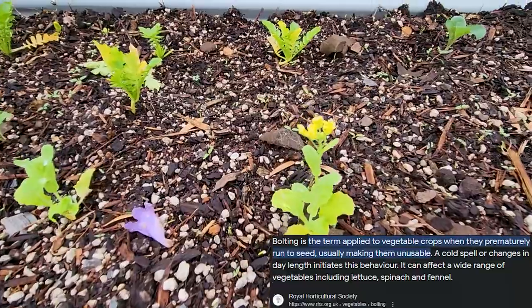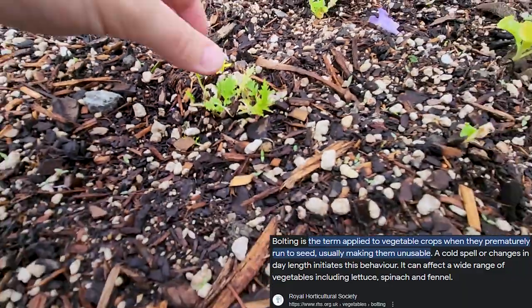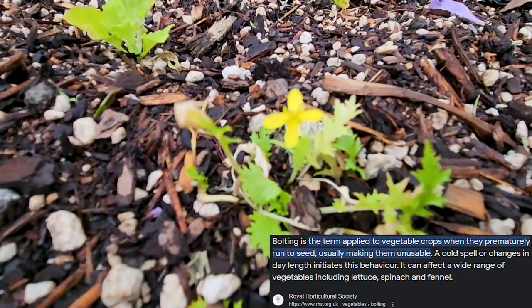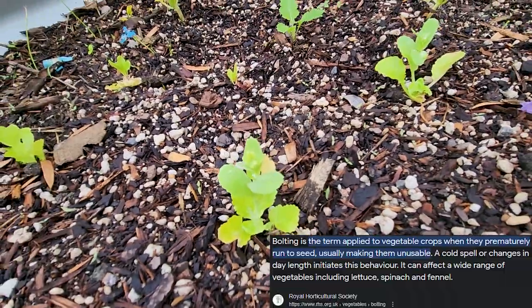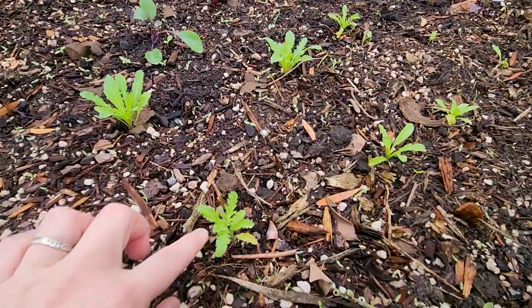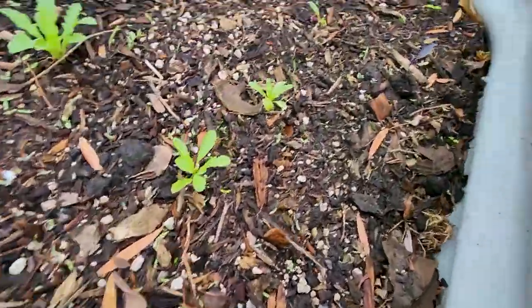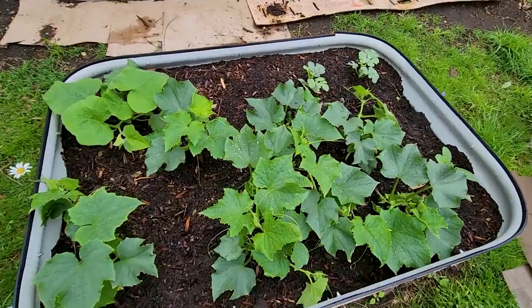I can see this one's bolted, and that one looks like it might have bolted too — that's a little flower. Little tiny baby bolted, and that one's bolting as well. Some of them are going quite well, but our weather has been pretty extreme — very hot, very humid, very very wet. So yeah, these are going really well.